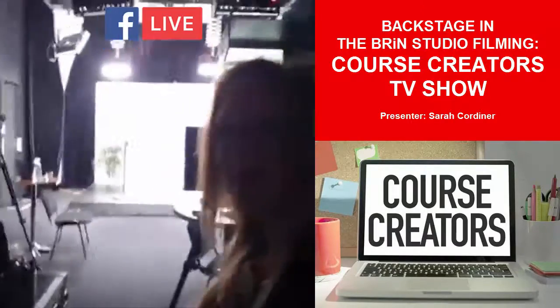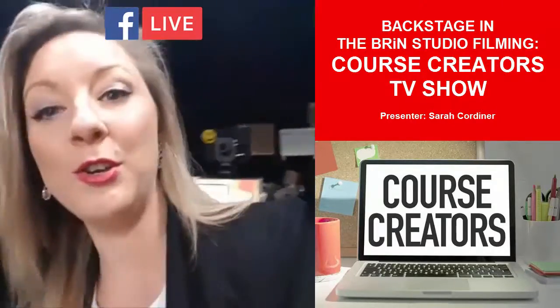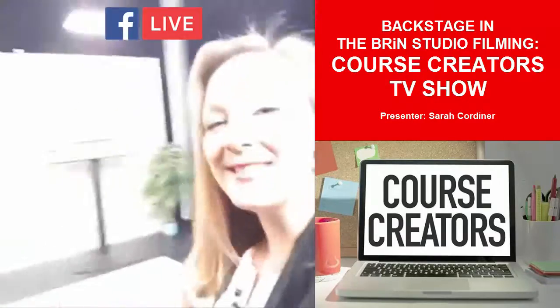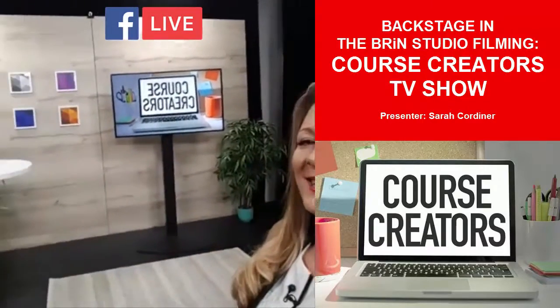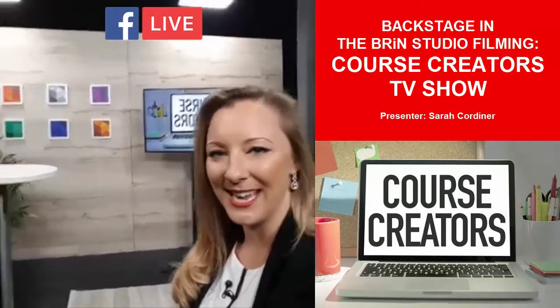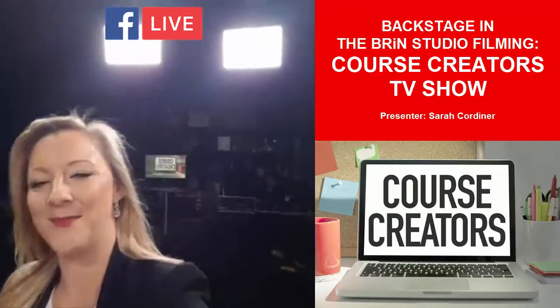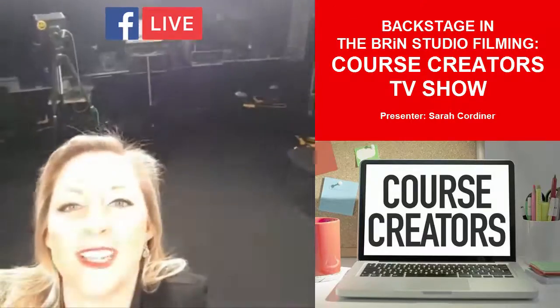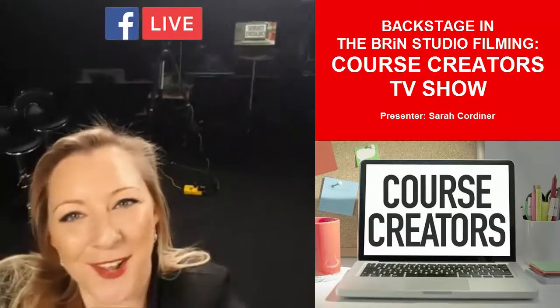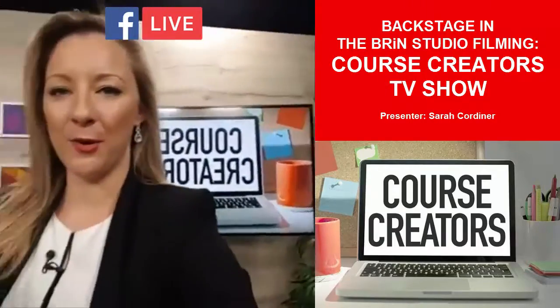The guys have been listening to me yabbering on all morning, dropping some serious tips about how you can create an online course. Here's the set where I've been presenting — you can see the awesome Course Creators branding. It's backwards because we're live right now on a live stream. There are three big cameras with flashy lights that I have to follow around the room as I'm presenting.